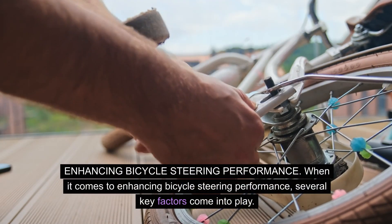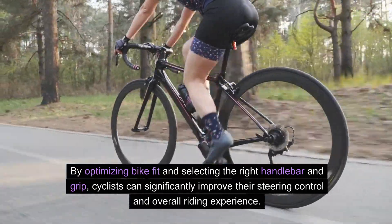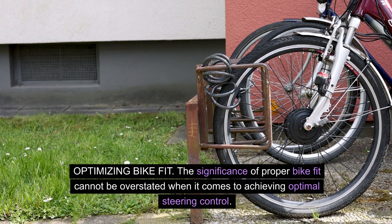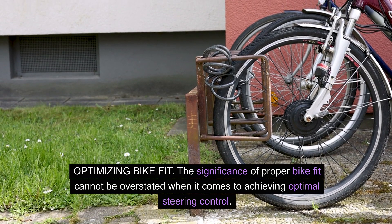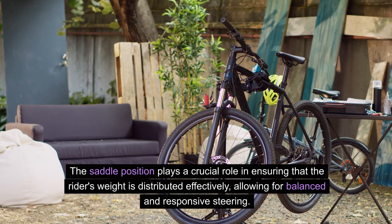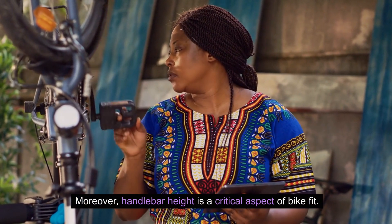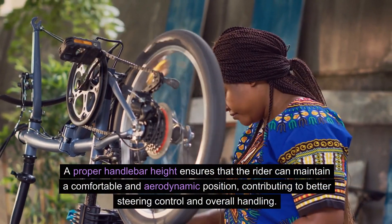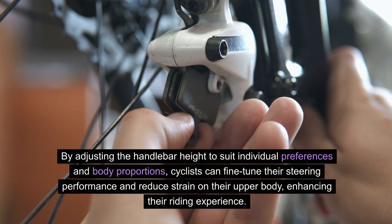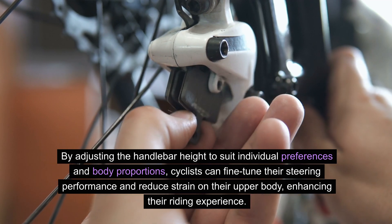Enhancing bicycle steering performance. When it comes to enhancing bicycle steering performance, several key factors come into play. By optimizing bike fit and selecting the right handlebar and grip, cyclists can significantly improve their steering control and overall riding experience. The significance of proper bike fit cannot be overstated when it comes to achieving optimal steering control. The saddle position plays a crucial role in ensuring that the rider's weight is distributed effectively, allowing for balanced and responsive steering. Moreover, handlebar height is a critical aspect of bike fit — a proper handlebar height ensures that the rider can maintain a comfortable and aerodynamic position, contributing to better steering control and overall handling.